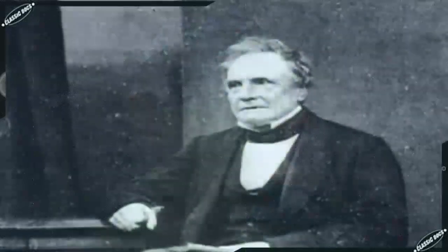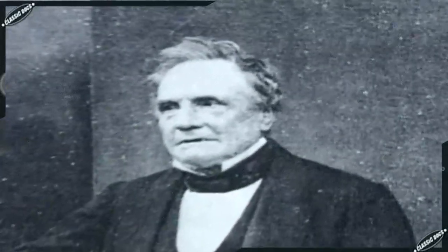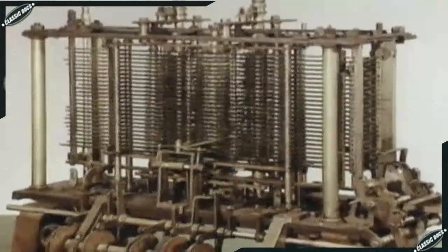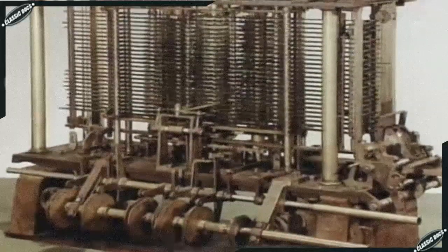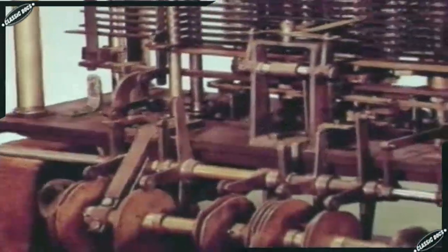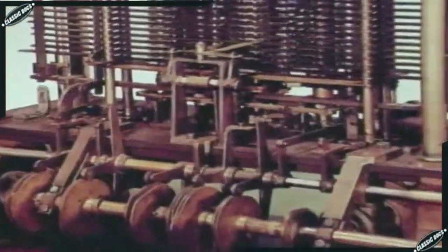As Babbage entered the last years of his life, his great work was unfinished. He had become cranky and suffered constant attack by his many enemies. In 1871, when London's organ grinders discovered that Babbage was ill, they surrounded his house and serenaded him, increasing his agony until he died. Only a small portion of the analytical engine was built in Babbage's lifetime. Babbage's vision of the computer fell into obscurity, and except for the detailed texts left by Ada, could well have been forgotten.